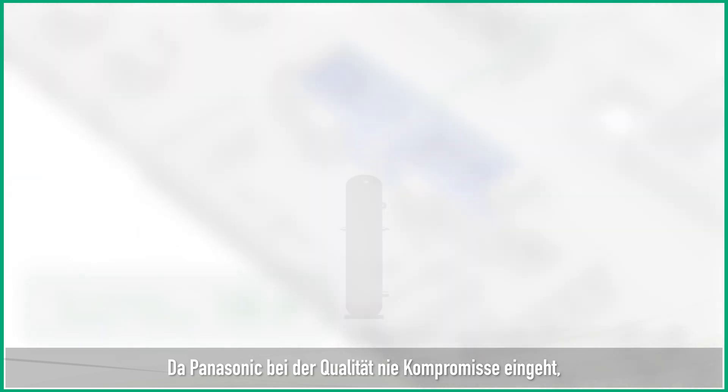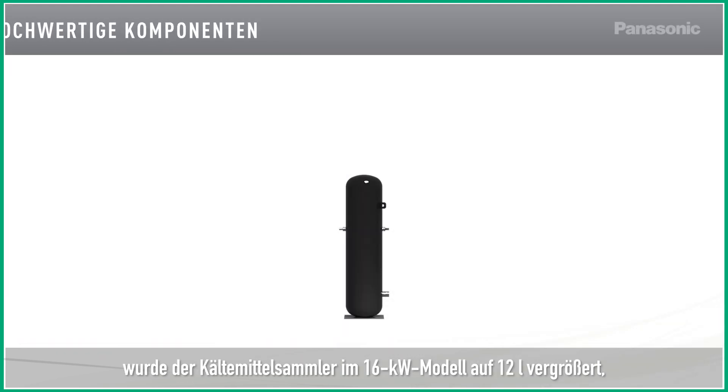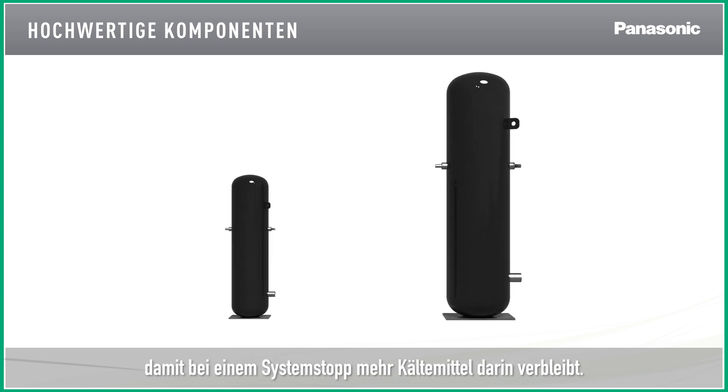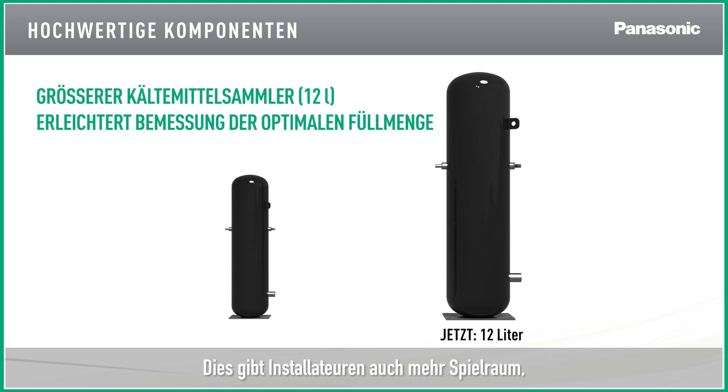As Panasonic never compromises on quality, the tank size in the 16 kW model has been upscaled to 12 liters, ensuring that extra refrigerant is kept inside when the system stops. It also provides a wider tolerance for installers to find the optimum refrigerant charge.